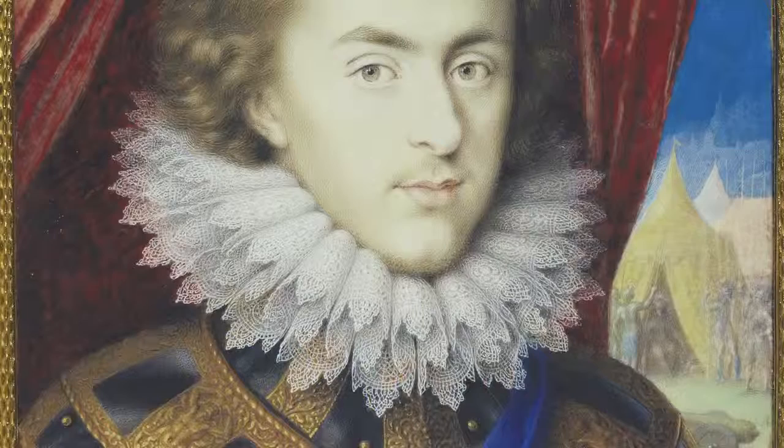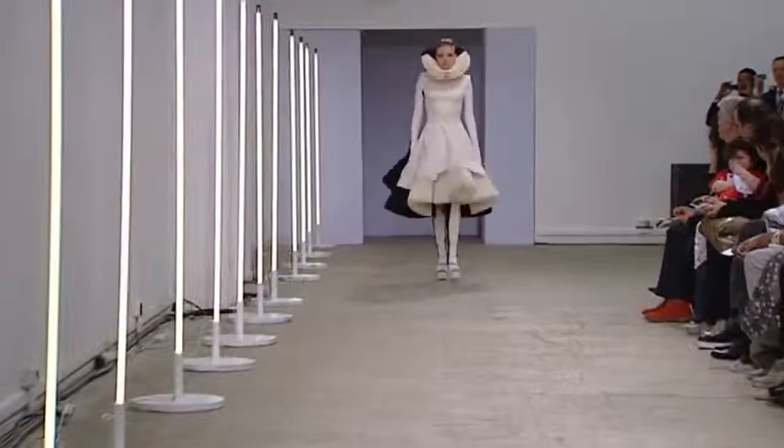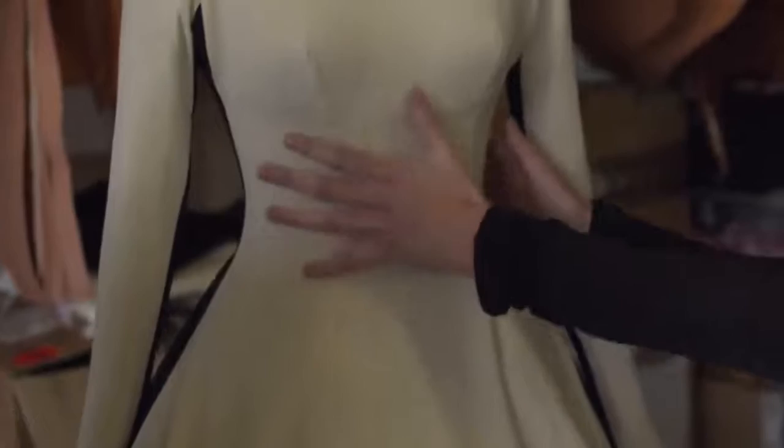We have this very stately ruff which makes the models walk in a very particular way — very upright and poised. And then we have this dress that comes in at the waist. There's no corset underneath, but the waist is accentuated by this very intricate underskirt made of these ruffs to match the top. It's like a farthingale in a painting.